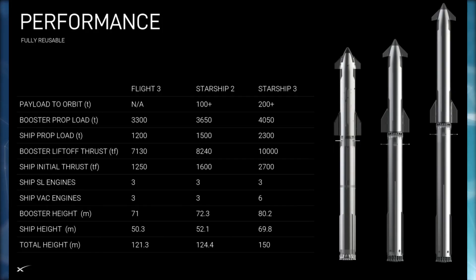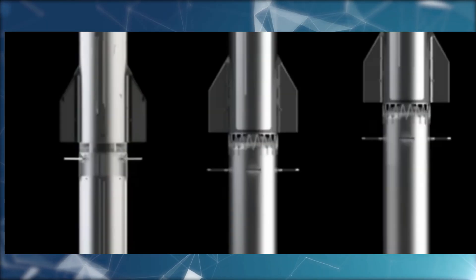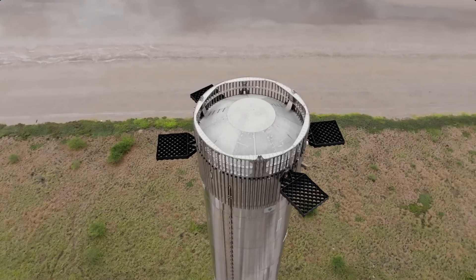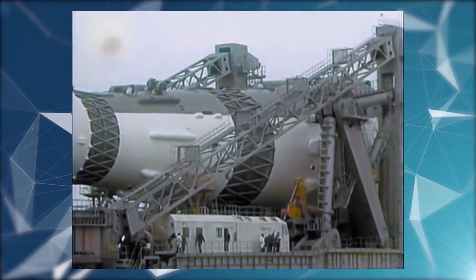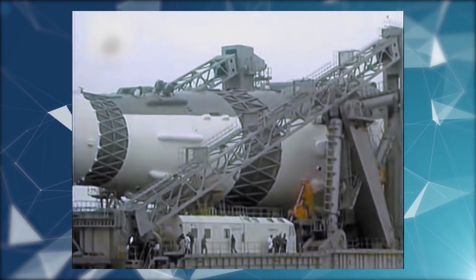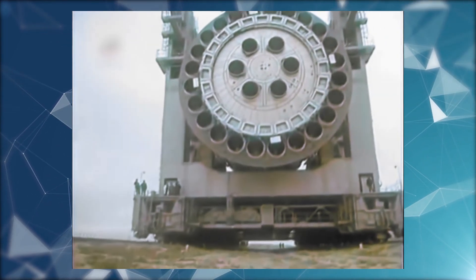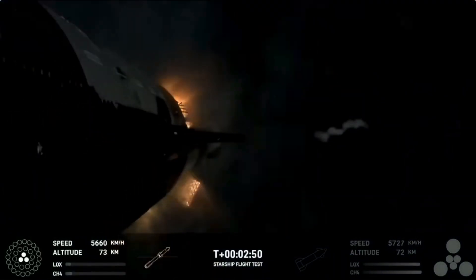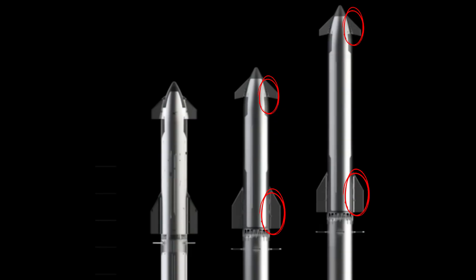One standout modification is a change to the hot staging ring, a departure from the original vent design of version 1. Drawing inspiration from the Russian N1 rockets, this innovation features an interstage setup, providing ample space for exhaust to escape efficiently. The design overhaul also includes wider flaps on the second stage, strategically designed to increase the surface area.